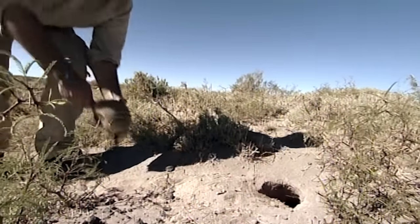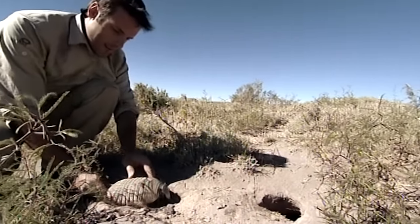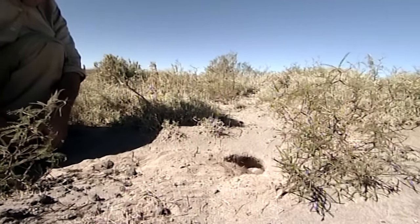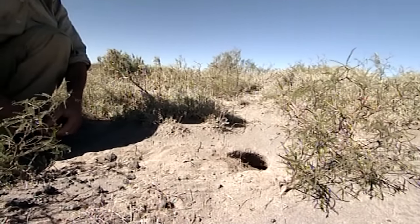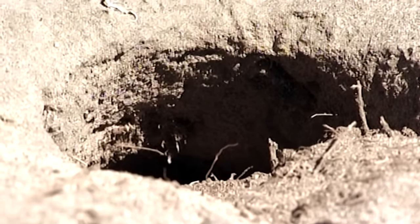It's only fair to release this little lady down her hole. Dwarf and pink fairy armadillos live in similar terrain, so now we've tracked this one down, we're definitely getting closer to the pink fairies.